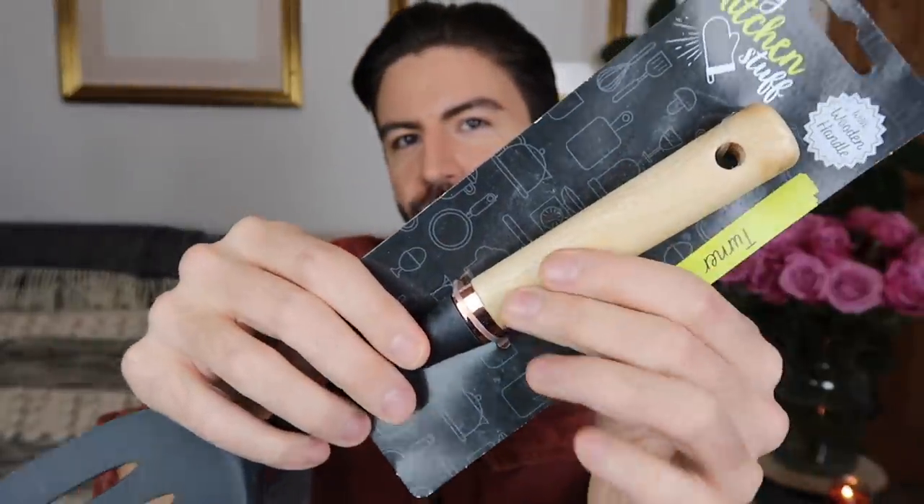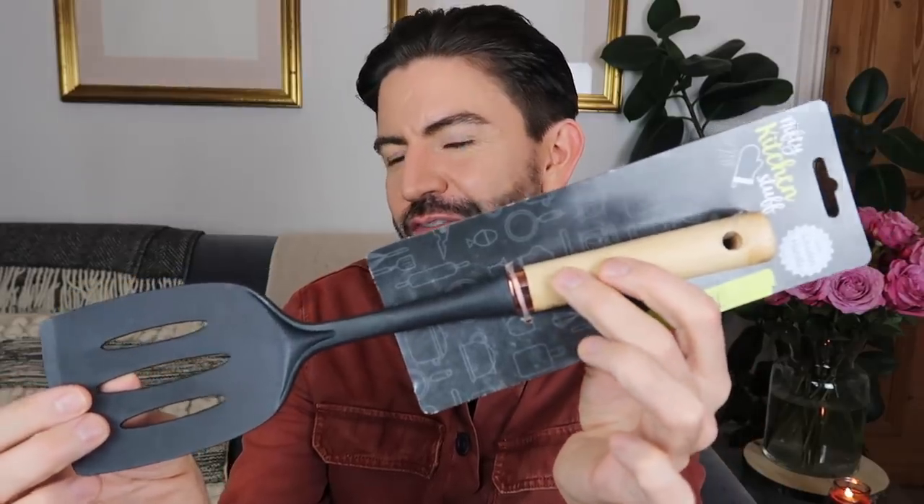Finally from Poundland I picked up one of these — they call it a turner, though I thought it was a fish slice. It says 'turner with wooden handle.' I was very impressed with this. It probably should be hand-wash only — the label confirms warm soapy water, and it heats up to 200 degrees Celsius. With the wooden handle and a nice sturdy spatula bit for flipping, pretty good going for one pound. They also had ladles, spoons, and the spaghetti-lifting claw thing. Good value for one pound each with a wooden handle — it looks quite nice and stylish with the copper detail on there too.